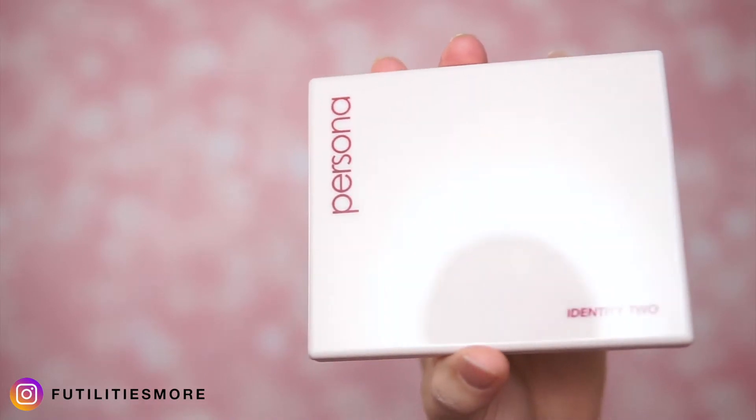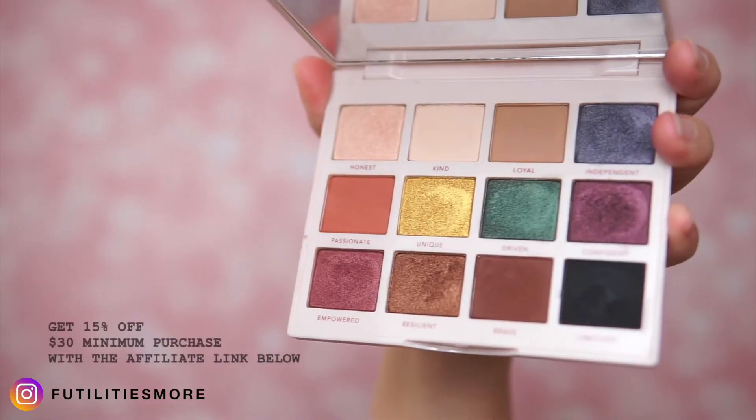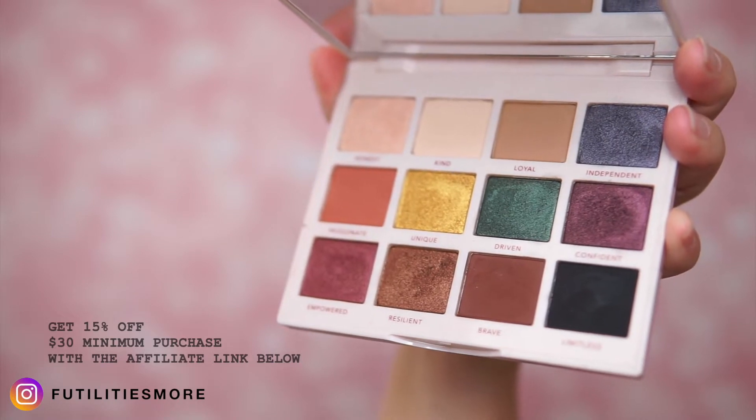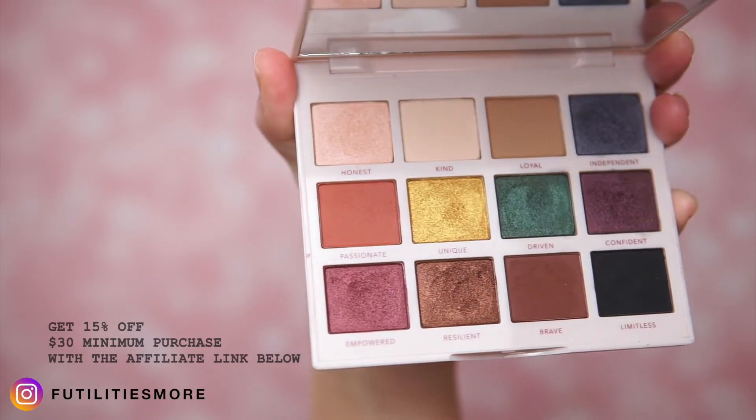Hi guys, it's Lo and today I'm back with this look. This is a smoky look made with cool and warm tones using Persona Cosmetics Identity 2 palette. I think this palette is really really cute — it has all the essentials to create sultry and smoky looks. The list of products will be listed down below.